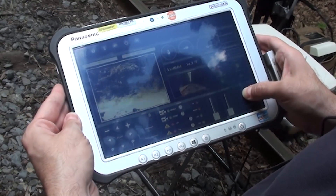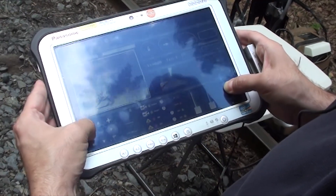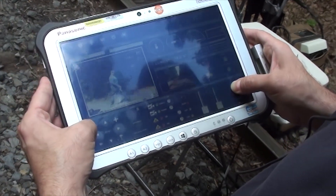It is controlled using 900 MHz radio, 2.4 GHz radio, Wi-Fi, and cellular protocols.